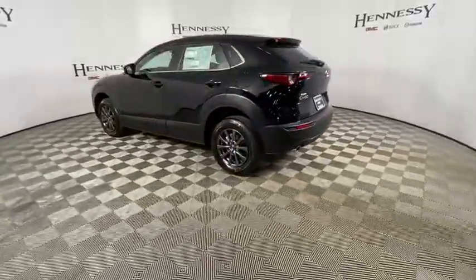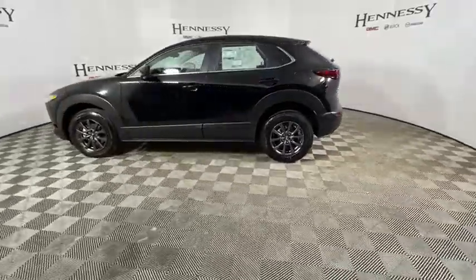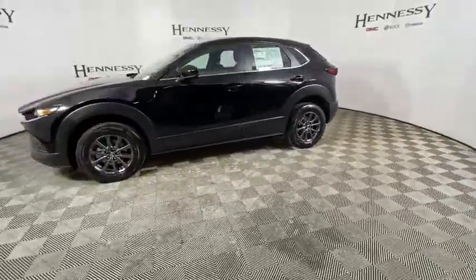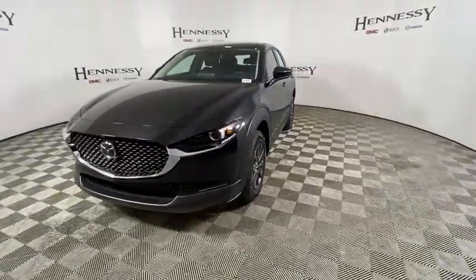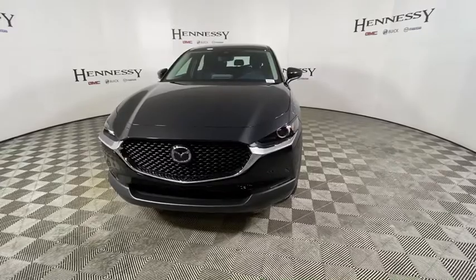Traction control, dual airbags, power steering, alloy wheels, four-wheel disc brakes, eight speakers, electronic stability control, power windows, compass, rear window defroster, trip computer, remote keyless entry.